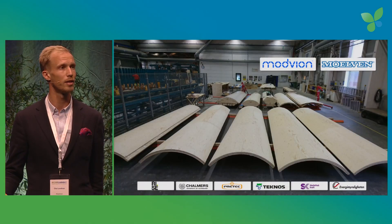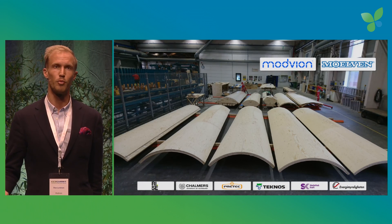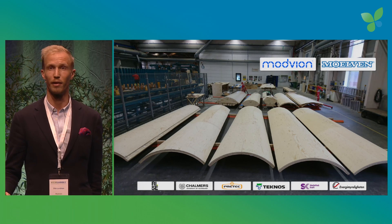The Modvion technology is patented. It has been extensively tested with the RISE Research Institutes of Sweden, and it's currently undergoing certification. It's been manufactured at Moelven, the manufacturer who also recently made the world's largest timber building.